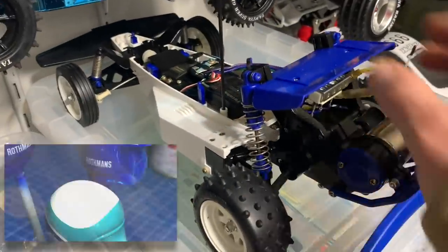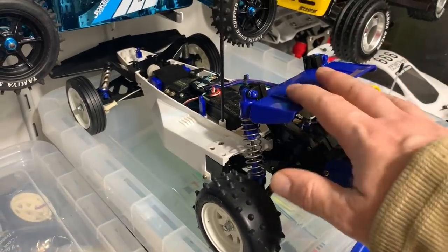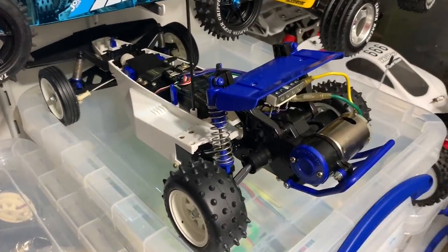Then we have my fully restored Striker, still waiting for the main driver section to come back from the professional painters. Then the original decals will be fitted and that will be a finished project.